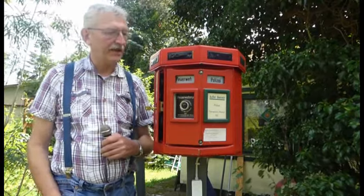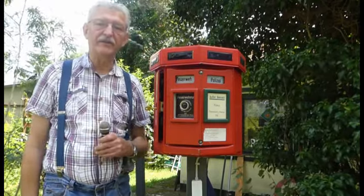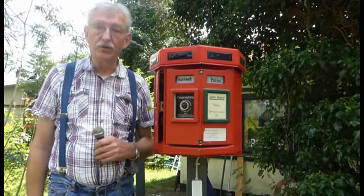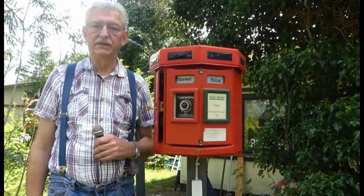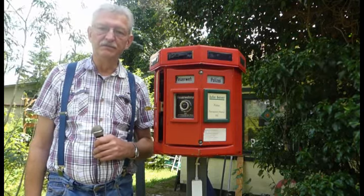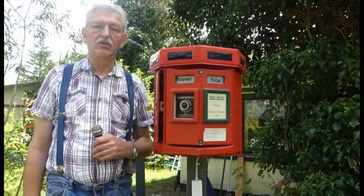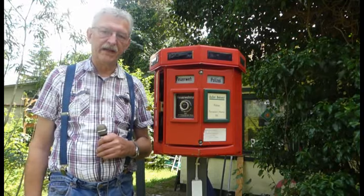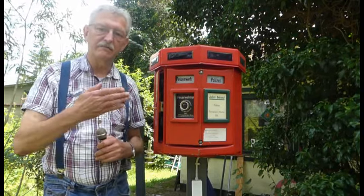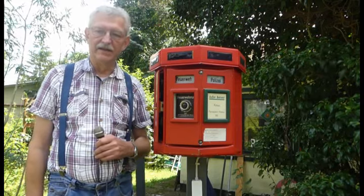Was wollen wir euch heute vorstellen? Man sieht es vielleicht schon: Wir haben in unserer Sammlung drei Notrufmelder – Feuermelder, wie man dazu sagen will – drei unterschiedliche Typen, die wir in dieser Sendung kurz vorstellen wollen.